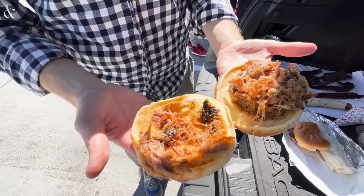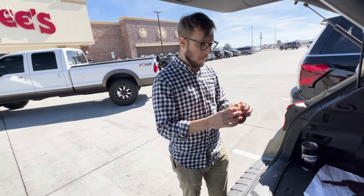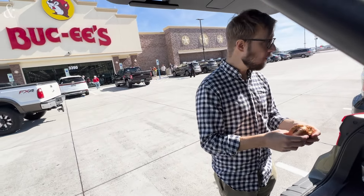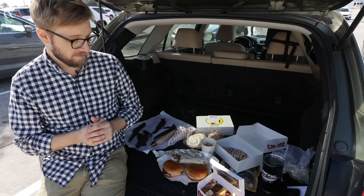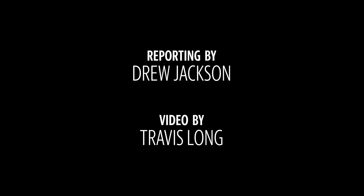The star of the show is the sliced brisket sandwich. That's kind of what they're famous for. And honestly, it delivered. I would say it's probably the best brisket I've had from an absolutely gigantic gas station.